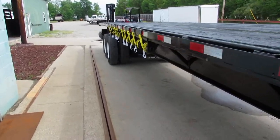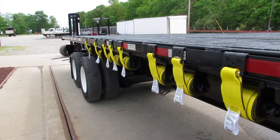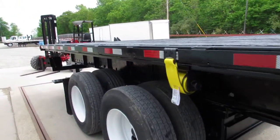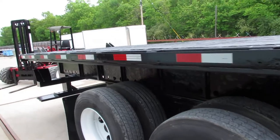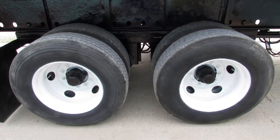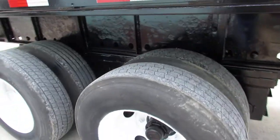As we come down the side of the trailer here, you can see this trailer has brand new straps and refurbished ratchets, ready to go. This is an air ride slider with a Moffitt Princeton Provision kit.